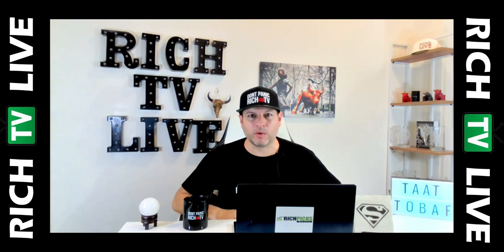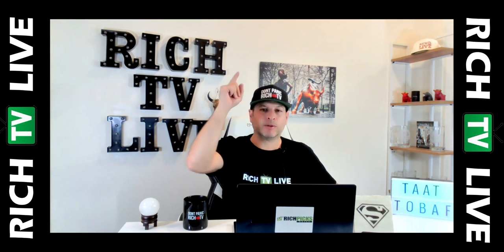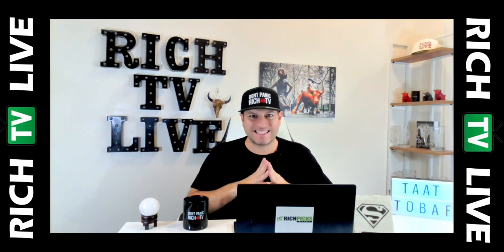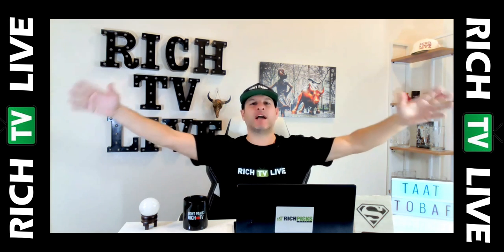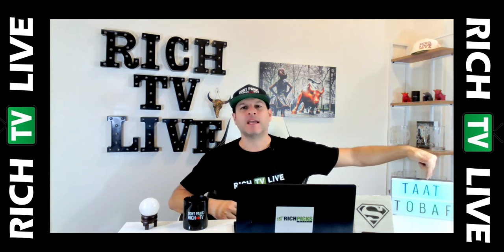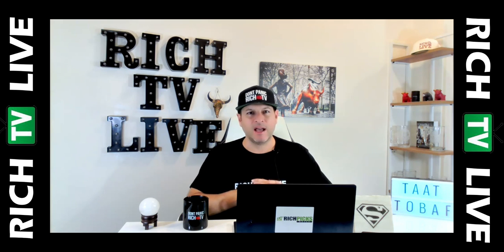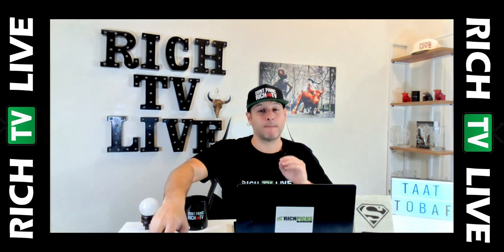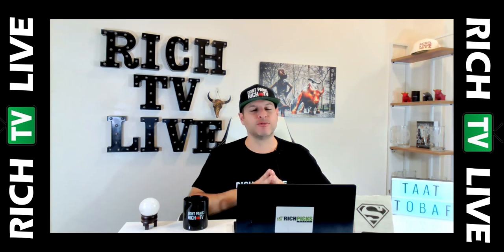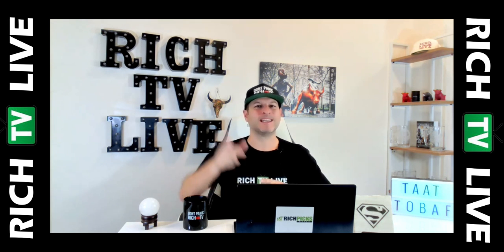Hey guys, this is your boy Rich from RichTV Live and richpigsdaily.com, where you can join the club and learn how to win and beat the markets. Speaking of beating markets, one of our best picks over the last year and a bit has been TAT Global Alternatives. Congratulations to investors all over the world. If you're not winning, you're probably not watching. We bring in the winners and we bring them to you first.